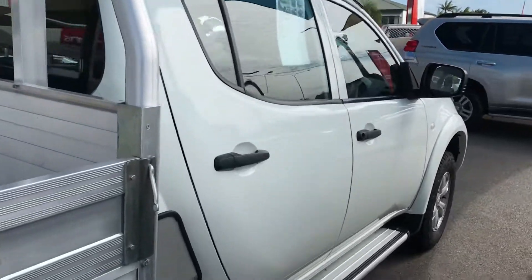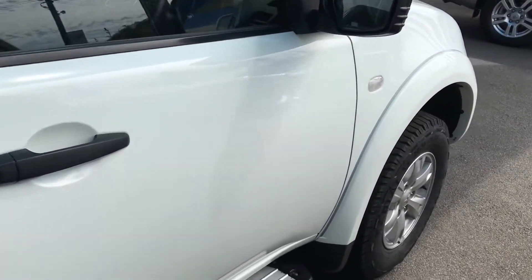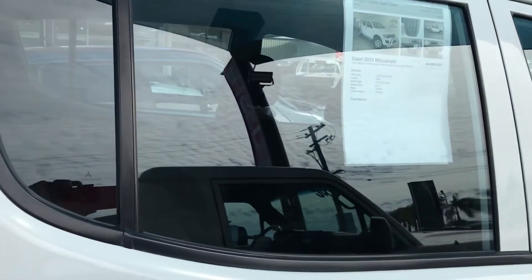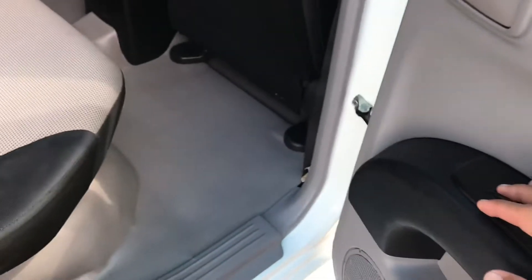Making my way to the side of the vehicle now, just to give you a view of all the panels — this is the vehicle you inquired on. Now making our way inside the car — power windows on the way through to the back.